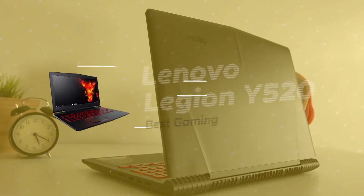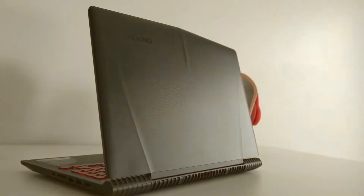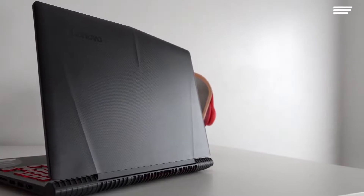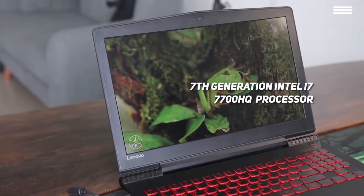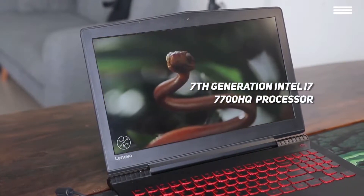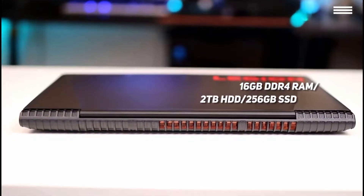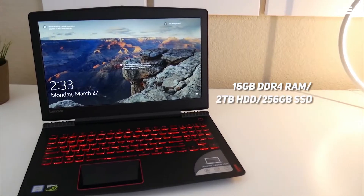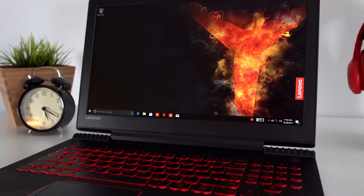Number 3 on our list is the Lenovo Legion Y520, our choice for the best Lenovo gaming laptop. The Lenovo Legion Y520 boasts a 7th generation i7-7700HQ quad-core processor that can go up to 3.8GHz, giving you some serious power. It also comes with 16GB of DDR4 RAM. You get a 2TB hard drive and 256GB solid state drive to meet your storage needs completely.